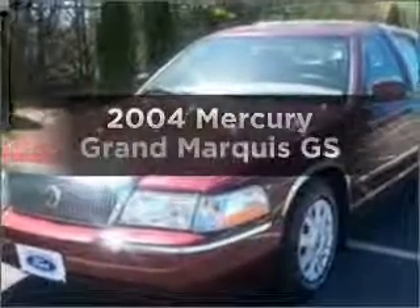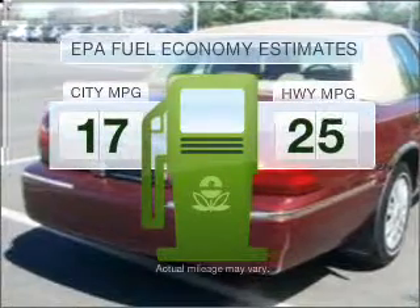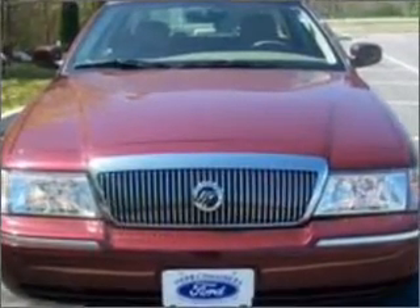Presenting the 2004 Mercury Grand Marquis. Find everything you want in a ride under one roof with this vehicle. Save your money — make fewer trips to the gas station with this fuel-efficient vehicle featuring a powerful eight-cylinder engine connected to a smooth-shifting automatic transmission.